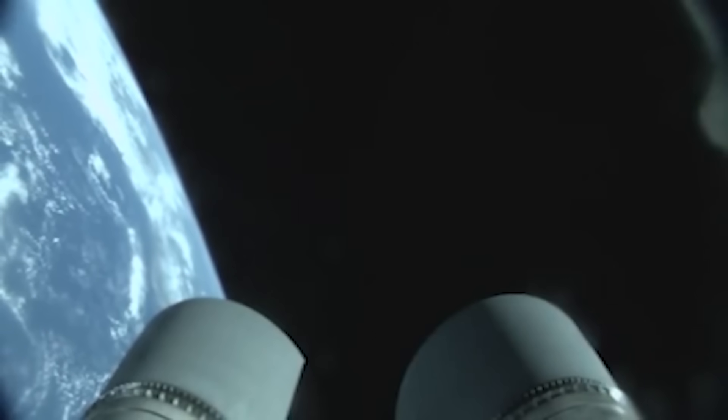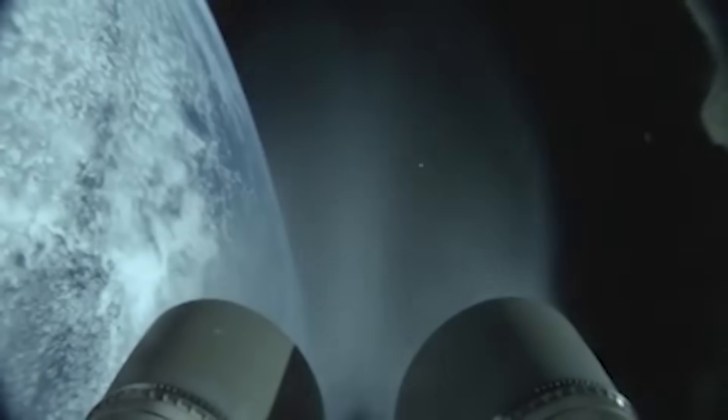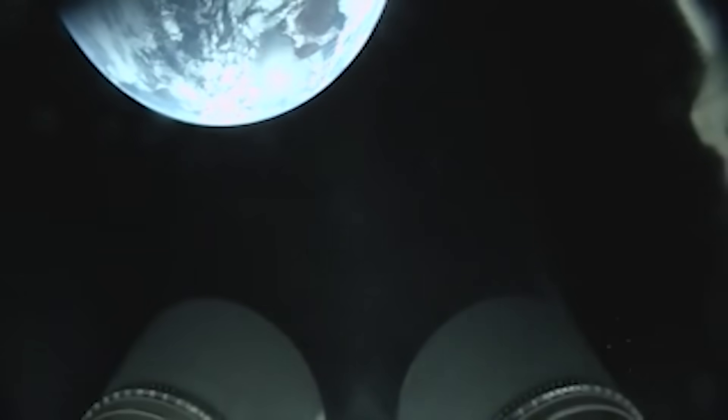We've gone to open loop control — we have cutoff, both engines show normal shutdown signatures. Ignition, full thrust, two good engines — coming up on cutoff, we have cutoff and everything is looking good. Both engines are up and running, cutoff right on time. Everything was nominal.